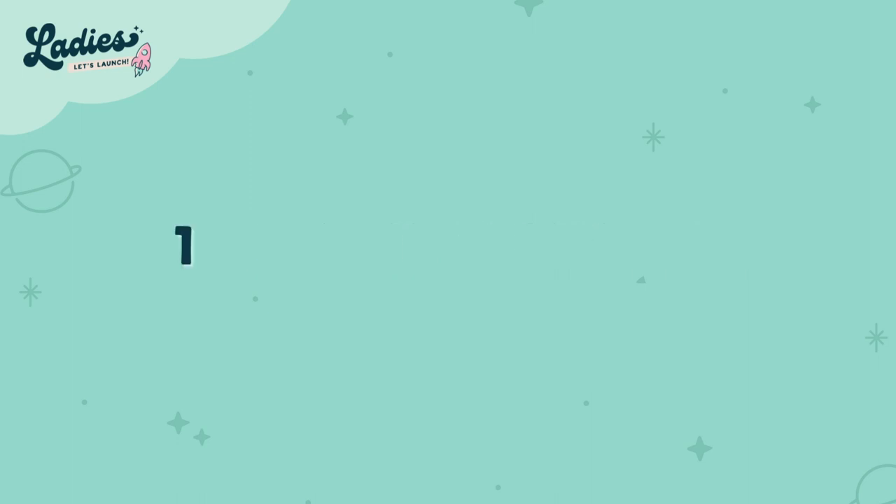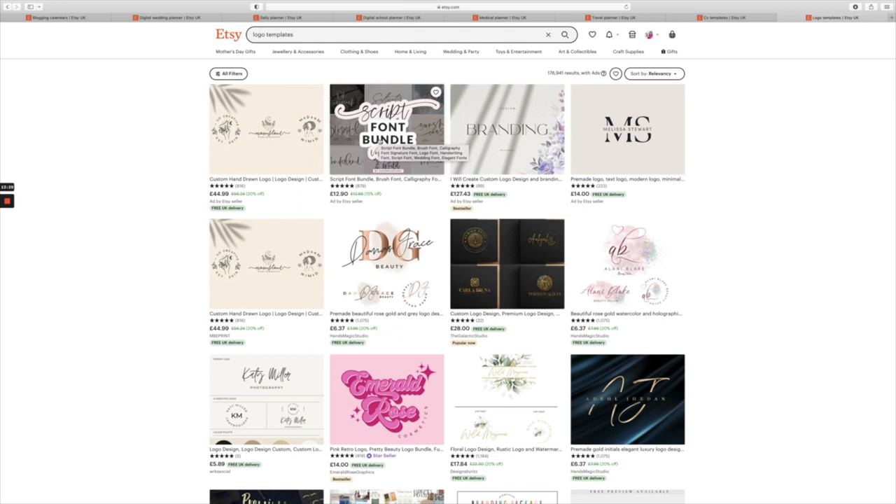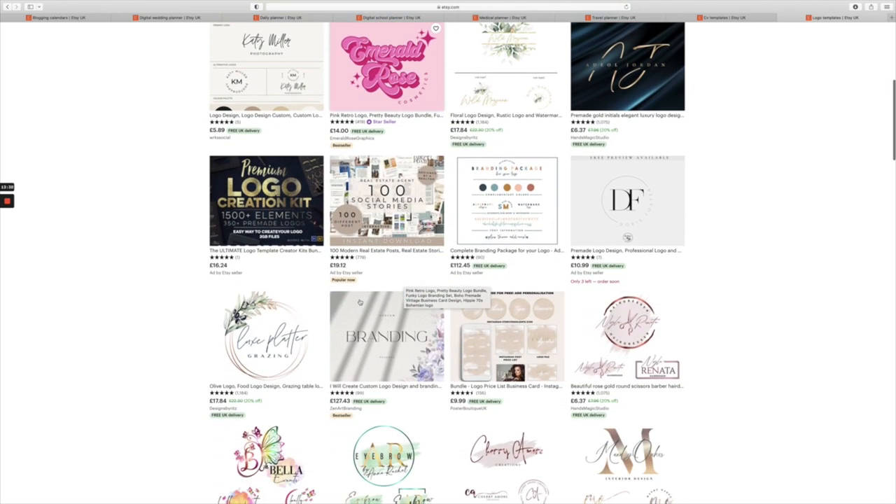Number thirteen is logo templates. Lots of people struggle with coming up with concepts for logos. If you've made pre-designed logos where they can just put in their brand color and edit it really quickly, they are really good at selling.